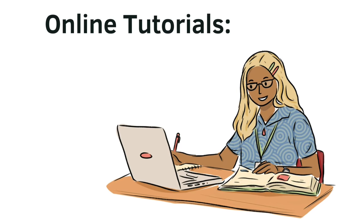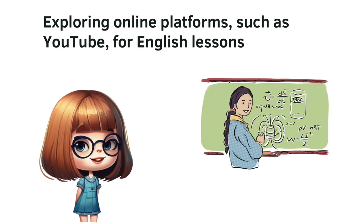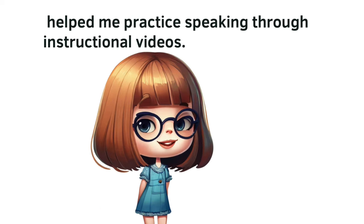Online tutorials. Exploring online platforms, such as YouTube, for English lessons helped me practice speaking through instructional videos.